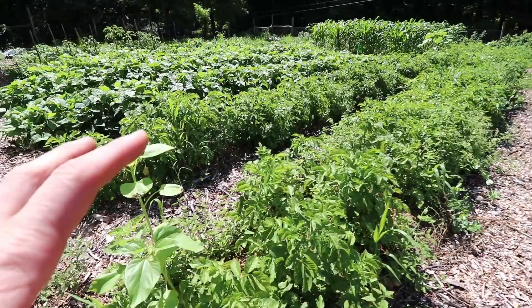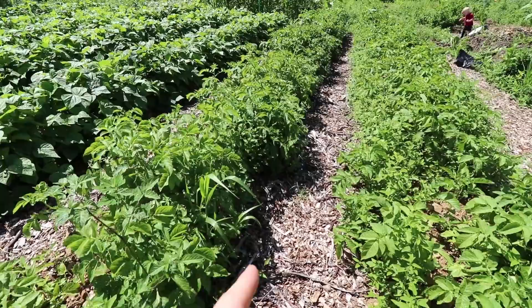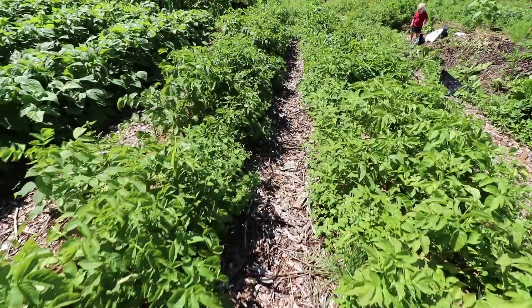Next is two rows of potatoes. We mulched this whole side of the garden with wood chips really heavily in our new beds up here. And you can see that we actually have paths with no weeds growing in them.